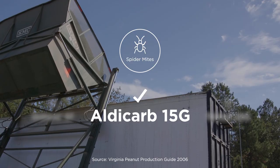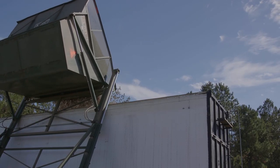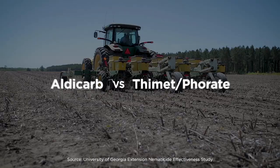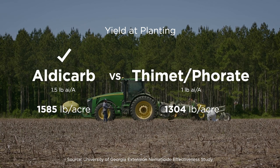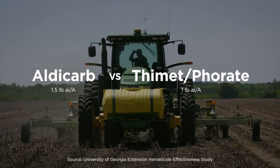Growers can clearly see the Aglogic difference, but where they really feel it is on their bottom line. In a Georgia test compared to Thiamid, Aglogic 15-GG Aldicarb provided superior nematode control that resulted in 281 pounds more peanuts per acre from a single at-planting and furrow application of Aglogic.